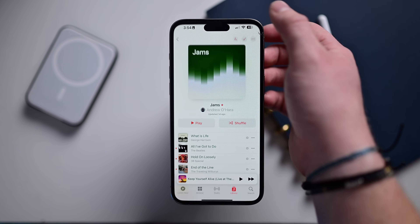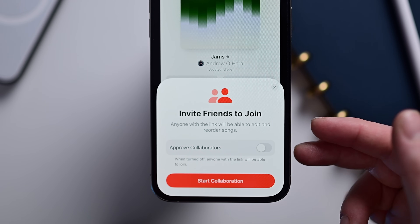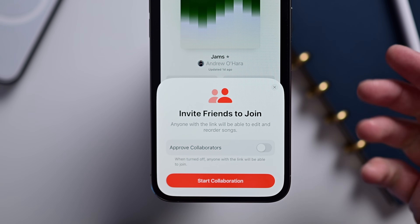Speaking of playlists, there are now collaborative playlists. You can actually invite friends to join a playlist, choose whether to approve those collaborators or not, and you can work together on a playlist. It's super cool — I love this new feature.